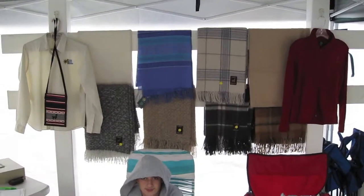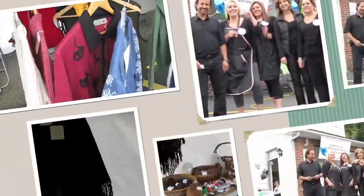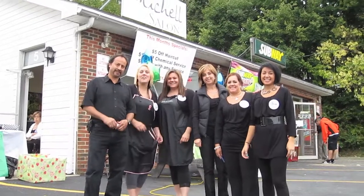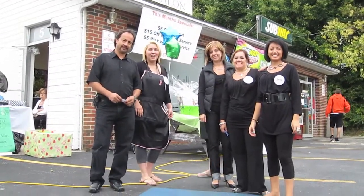Alpaca — beautiful, beautiful stuff. Very soft. And they're having some fun here at the Michelle Salon, right? Michelle Salon in Middletown — wave everybody!